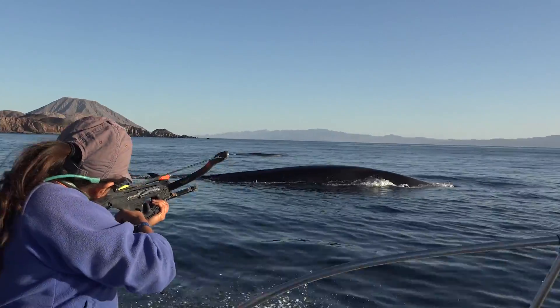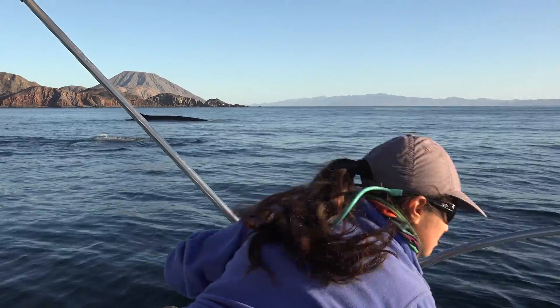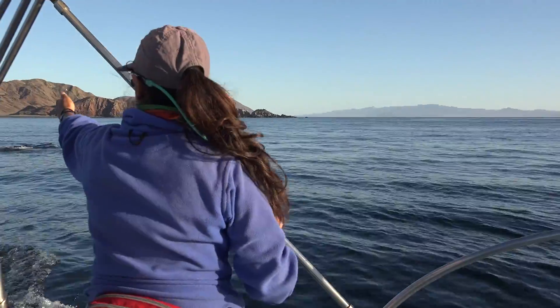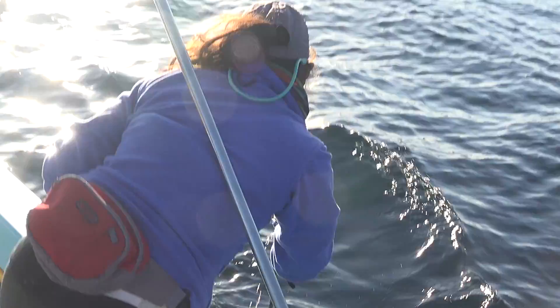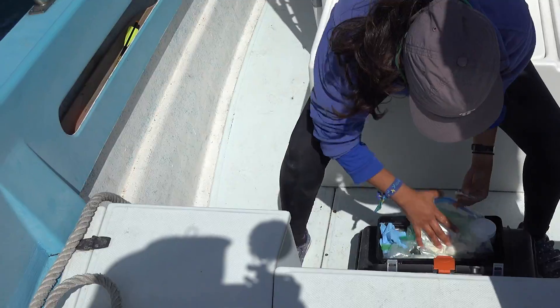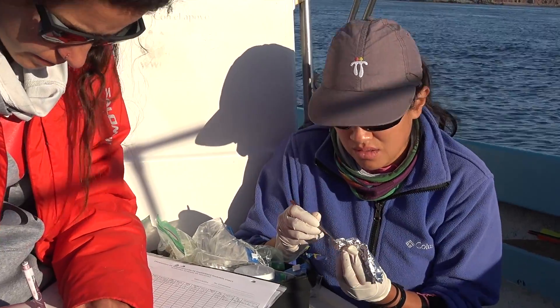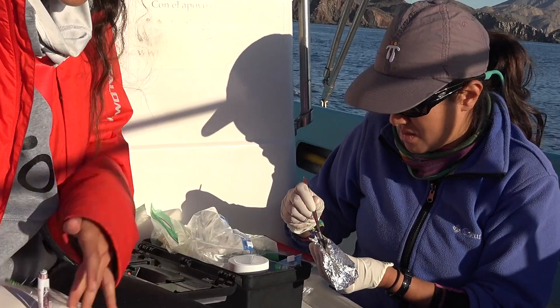What we do is take a sample of skin and fat. With that sample, we can know the reproductive state of the species, both in males and in females, to know if the females are pregnant. Also, with that sample, we can know the sex of the individual, what they are eating, and other things.